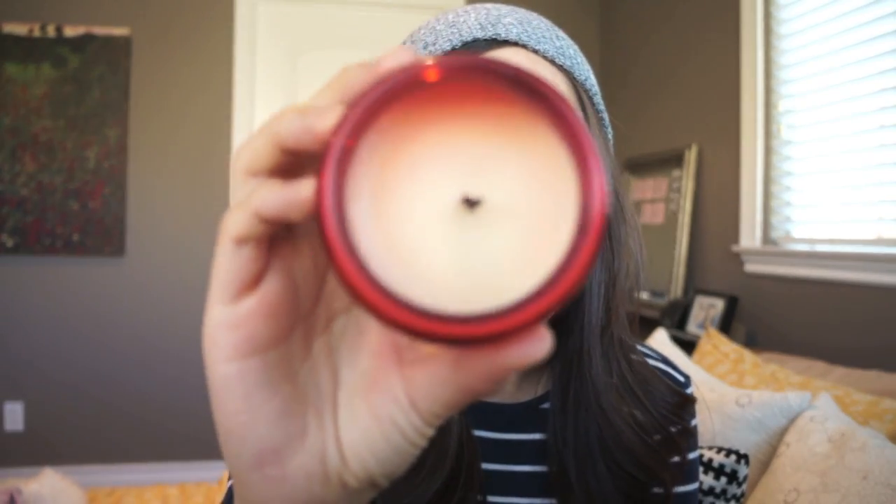I'm actually thinking about purchasing the full size of this because I like it so much. Definitely check this out if you can find it — it's not too pricey. This small pot was ten dollars. So that is pretty much it for my October favorites!